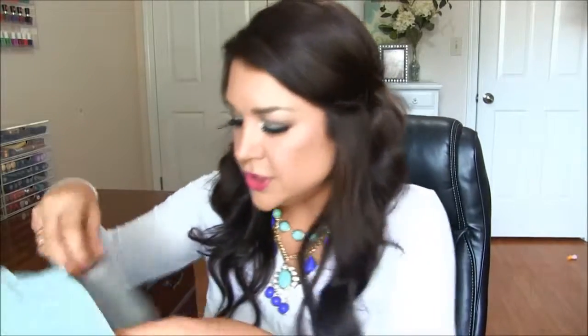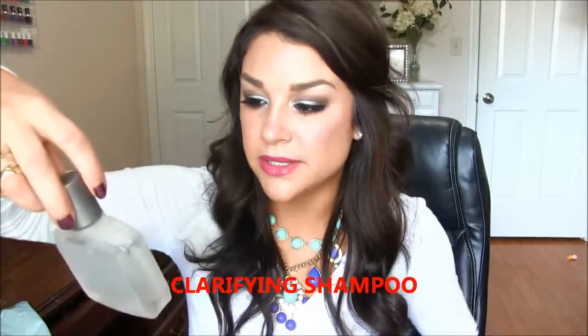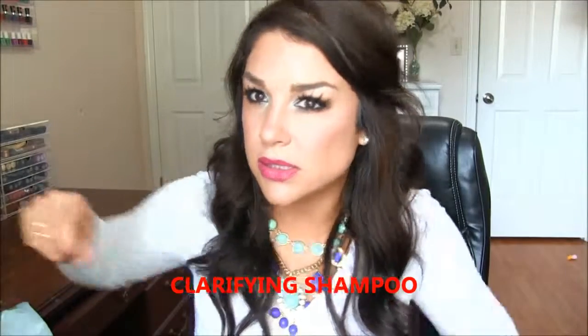I've got the Neutrogena Anti-Residue Shampoo. This really cleanses your scalp and gets all that gunk out of it. Just make sure you use a deep repair mask after using this. It's the best anti-residue buildup cleaner shampoo I've ever used.